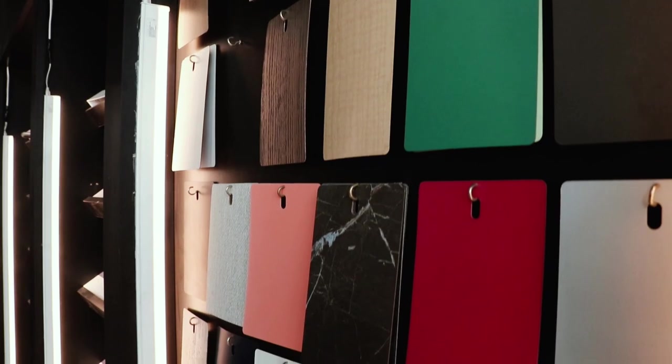If you're looking for building materials or home improvement solutions, you need to come here. This is our decorative section. Over here we have wallpapers, laminate sheets, and flooring solutions. You can check — we have different colors of flooring.